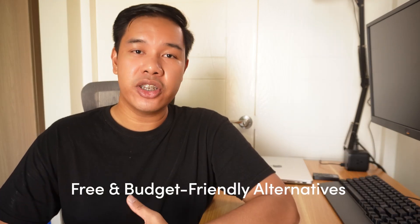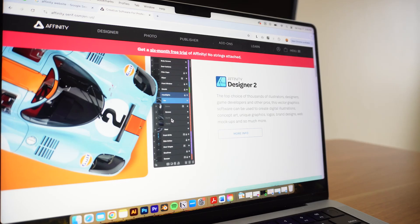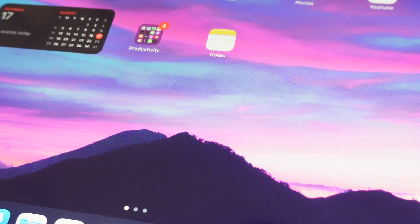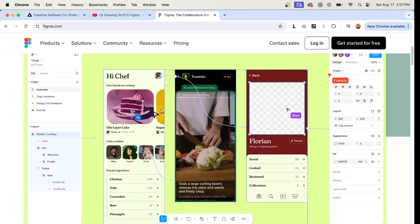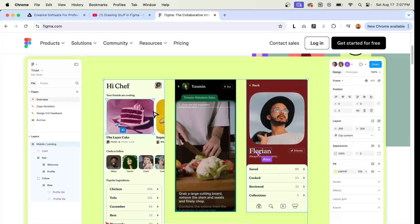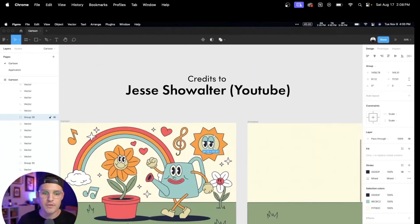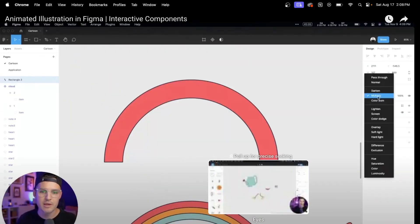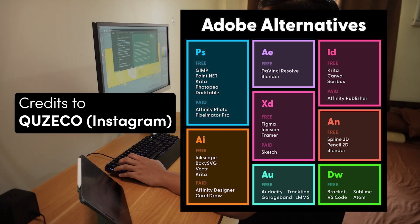There are, of course, free and budget-friendly alternatives. Affinity softwares have a one-time payment and have a counterpart to most Adobe programs. Procreate for illustrations also has a one-time payment only. Figma is free and super powerful — right now it's not just for web design and UI/UX, it can do a lot of things that you do in Illustrator or Photoshop, and it's a web platform so you can work everywhere with just an internet connection. I'll also be sharing a graphic of other free alternatives you can use — you can pause the video and take a screenshot.